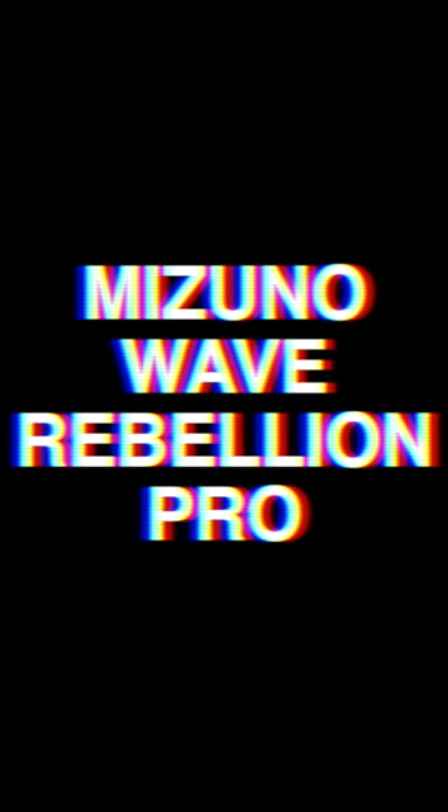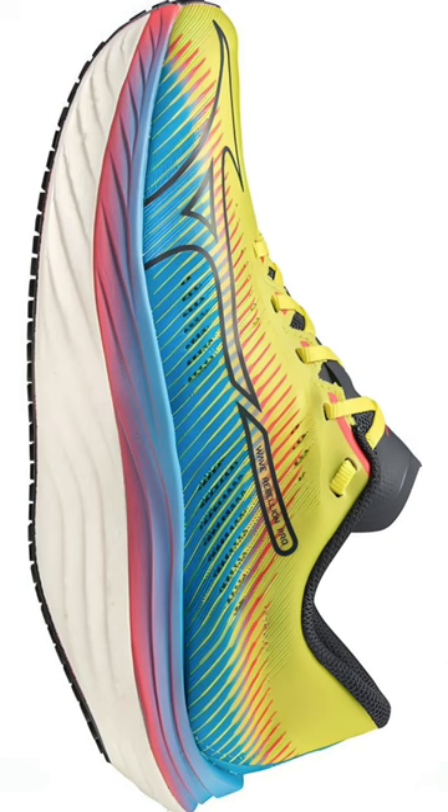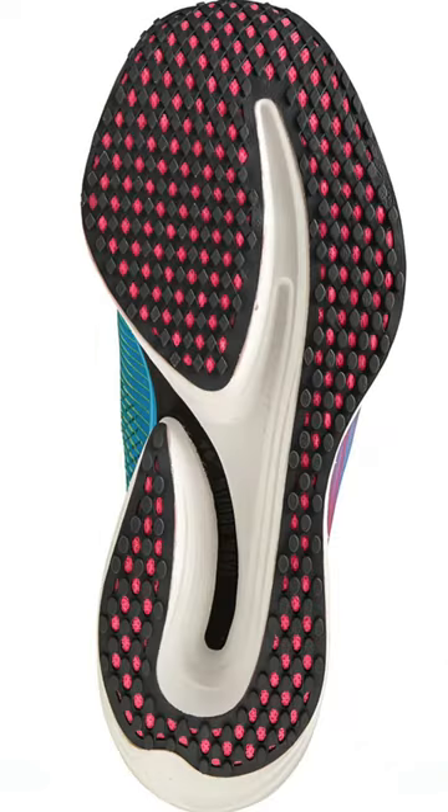She will be mine. Oh yes, she will be mine. The Mizuno Wave Rebellion Pro finally in my hands. Had to grab this one on those Black Friday deals. There's nothing quite like this one out there at the moment. Really excited to get this one on foot and test it out.